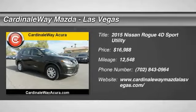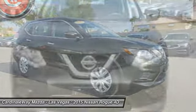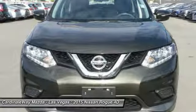Come test drive the 2015 Rogue. The stylish Rogue gets 27 miles per gallon and still boasts nearly 58 cubic feet of cargo space.